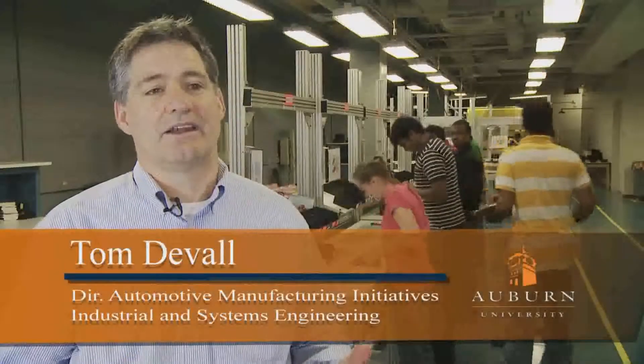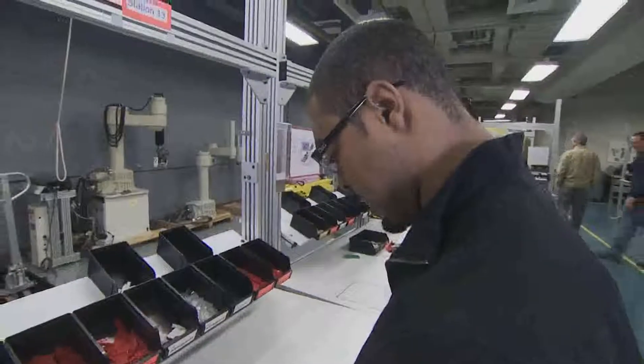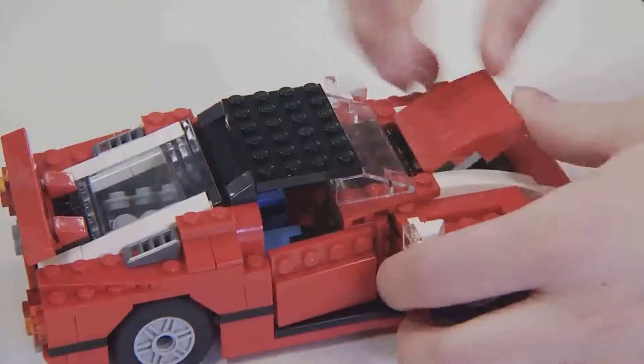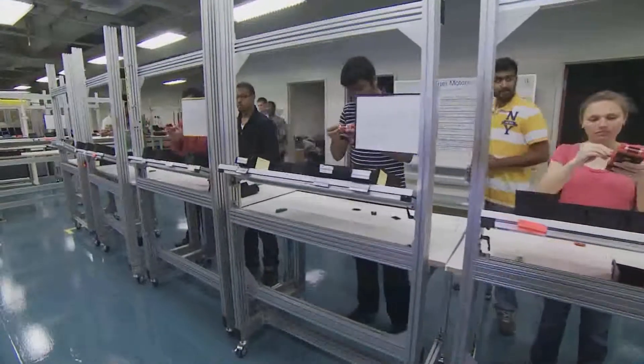The purpose of the lab is to recreate and simulate an actual automotive manufacturing environment at a high volume. Typical assembly plant volumes are 50-second cycles. The Lego car has 273 pieces and we can set up 15 workstations at the same pace as a typical automotive assembly plant.